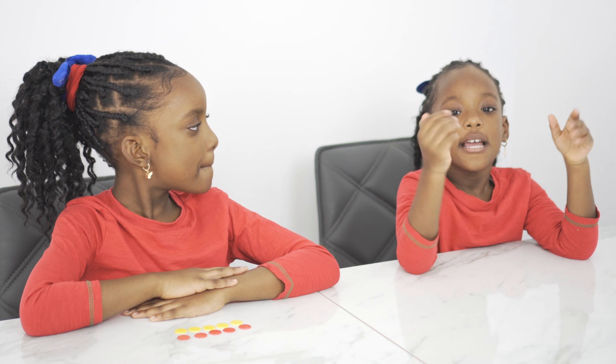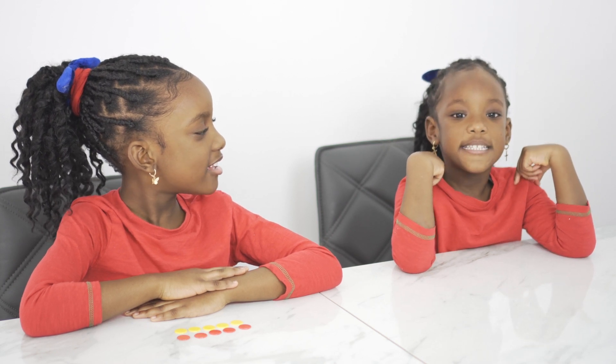Hi everybody, my name is Sara and today I'm going to be using these counters. Hi everybody, my name is Michaela and today I'm going to be using my fingers.